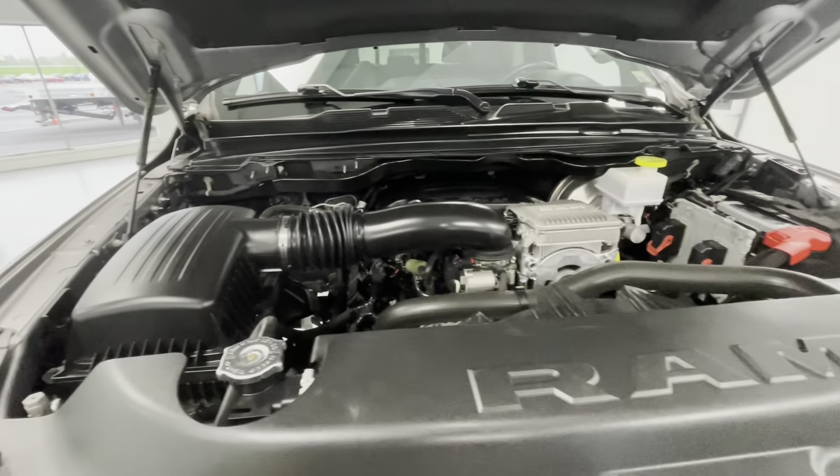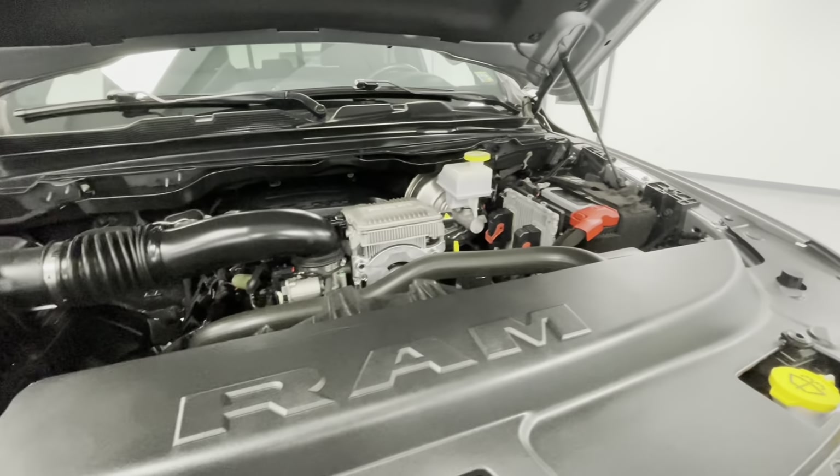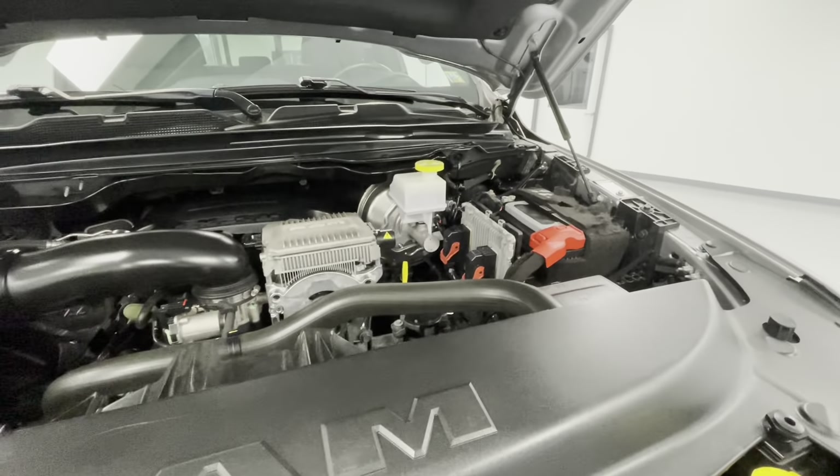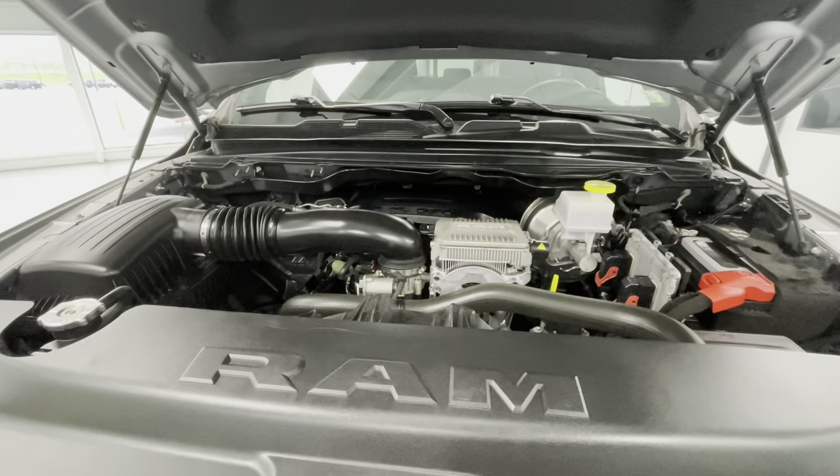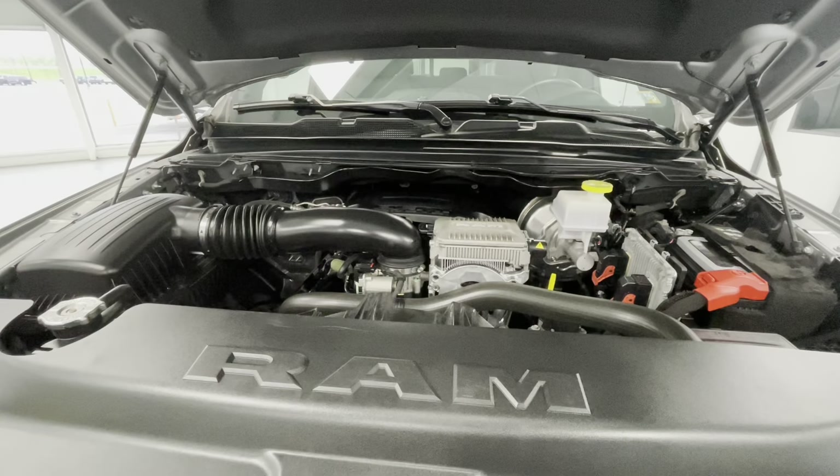Taking a look underneath the hood, you'll find a 5.7-liter V8 OHV 16-valve engine. You'll also notice that our engine bays come extremely clean and well-maintained, free of any evidence of oil or exhaust leaks.